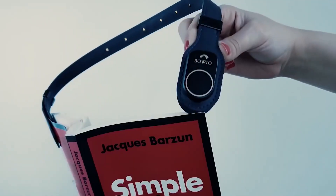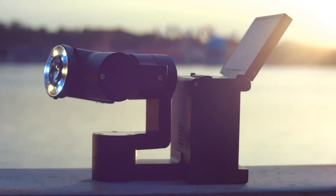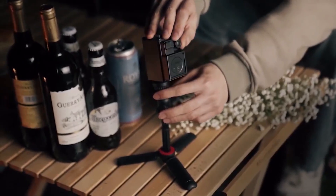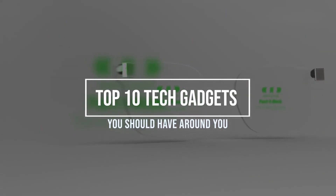Hello guys, welcome back to our channel that gives you authentic updates on all the new technologies out there that will surely make things easier for you. In today's video, I will be showing 10 incredible gadgets you should have around you and you'll fall in love with these devices.